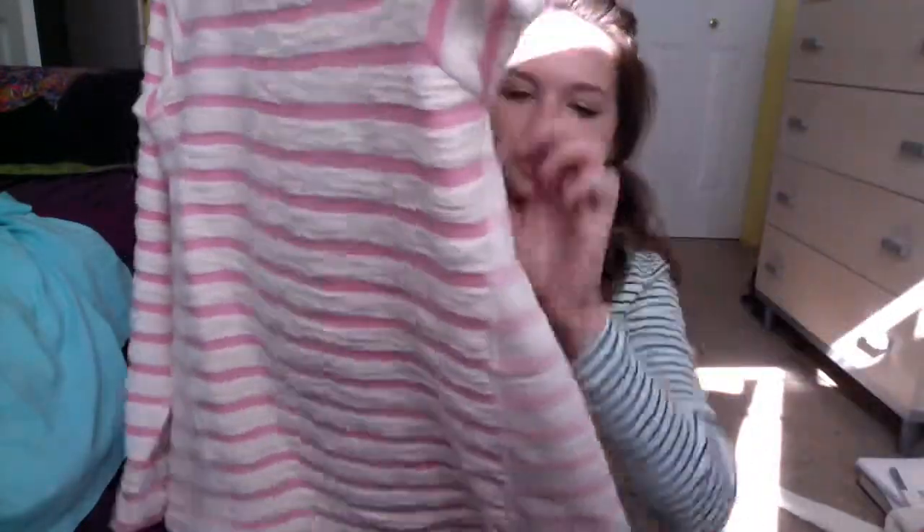The second thing I got from Gap — everything is in twos here — is this sweatshirt-y type thing. It's pink and creamish, and the cream is like a textured fabric. I really like the side detail right here — it's a little more subdued on the side paneling than in the front and back. It does have a little bit of high-low action. It's really nice, easy to layer, and I like throwing it on over other things.